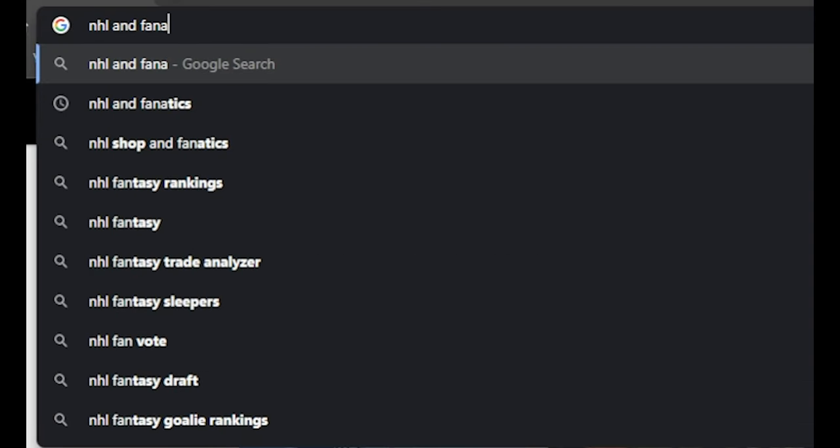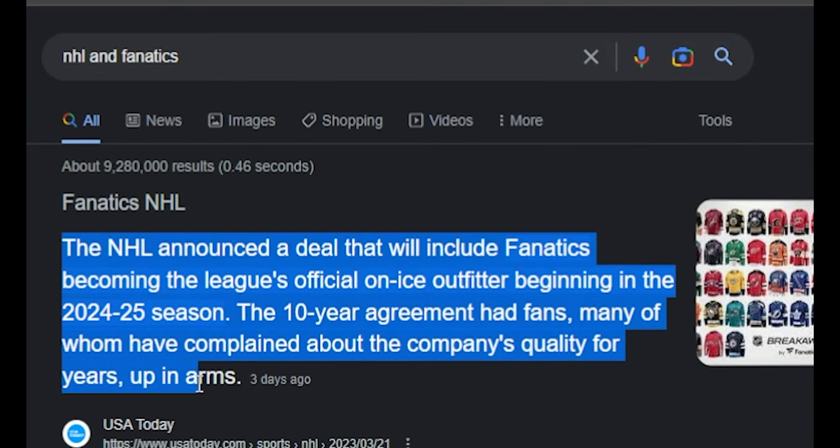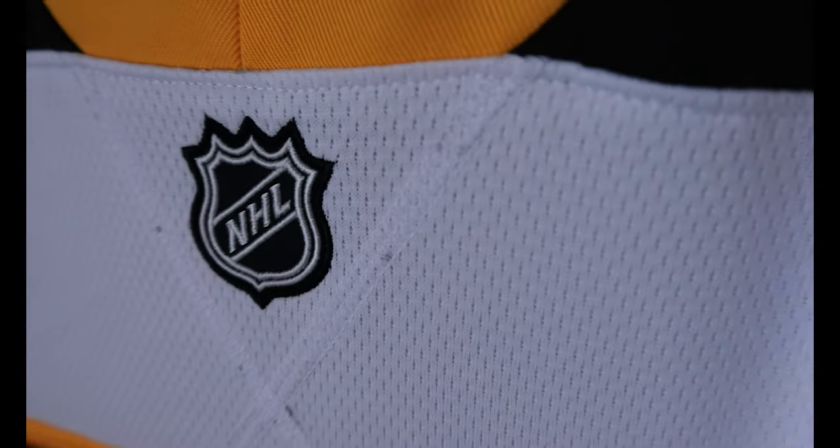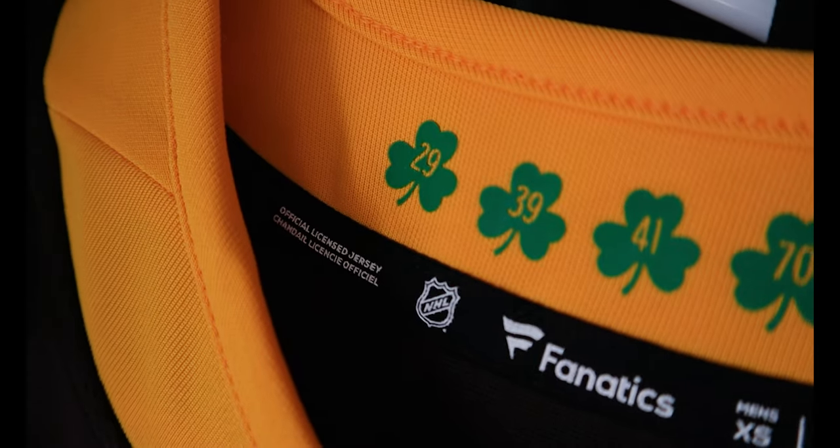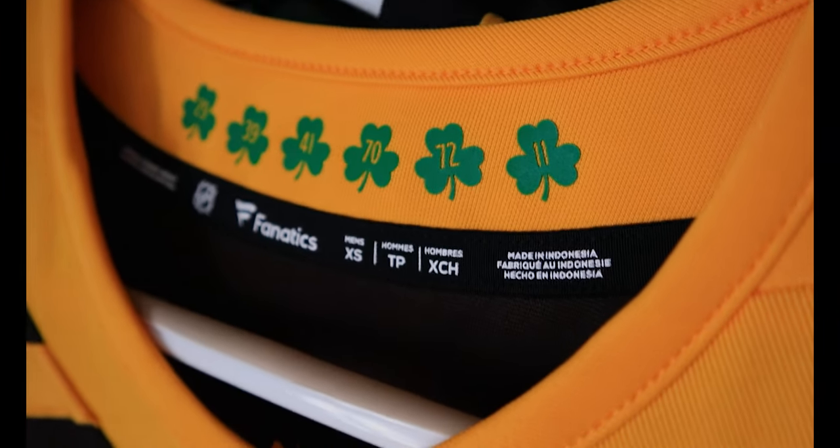Just days ago the NHL announced they signed a 10-year deal with Fanatics starting next year, so we won't see many changes until sometime in the 2024 year. They've also stated they're not going to be making many changes to anything we see on ice other than the Fanatics logo on the jerseys, which they seemed super excited about — you can kind of see that in the CEO when he was talking about it.